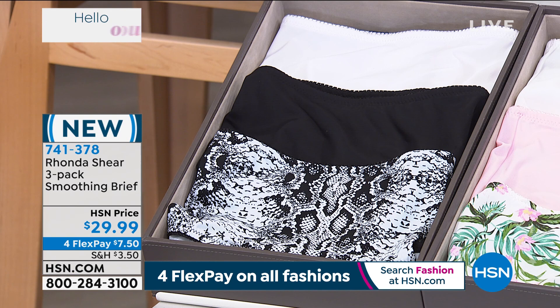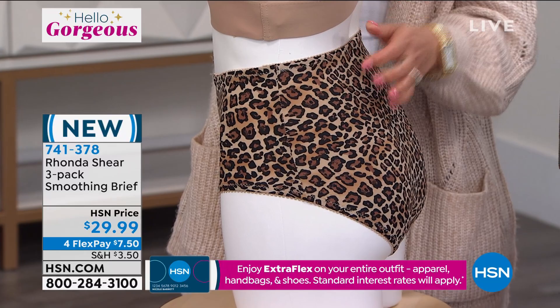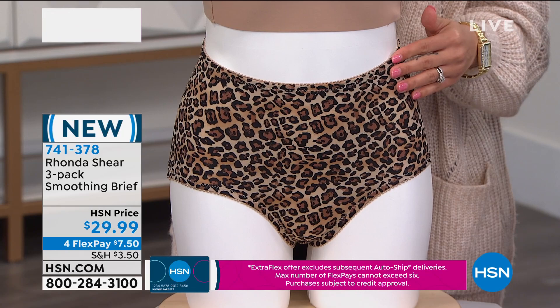Item number 741-378. I love that it's full coverage but you still feel sexy in it. It feels so silky — I really thought it was silk whenever I touched it, it's so soft. It really is silky. The whole full coverage thing has been on fire even in swimsuits. No more muffin tops, no more baggy saggy underwear, no more visible panty lines. It feels like silk — it is a nylon spandex blend.